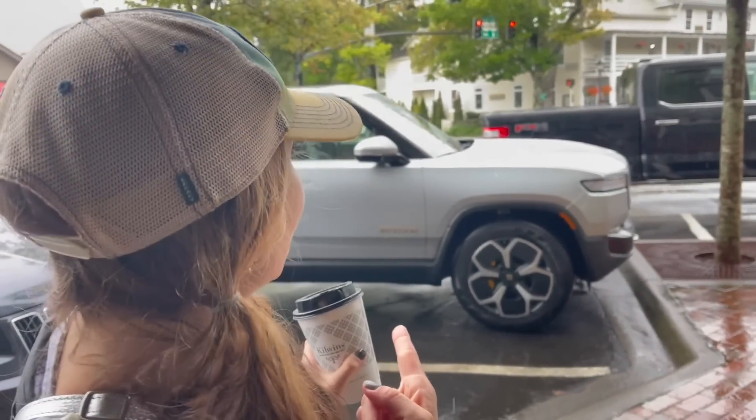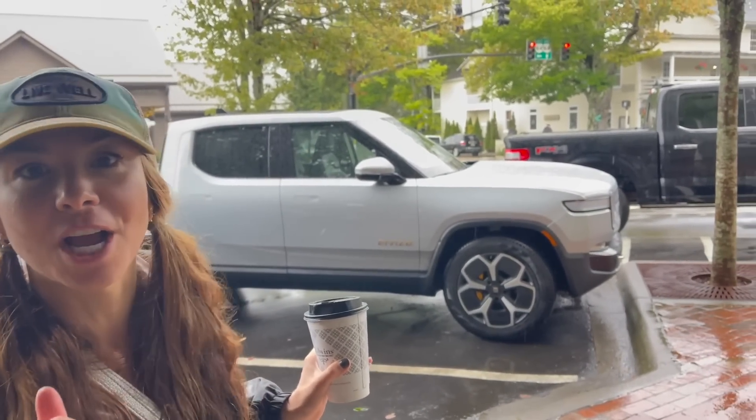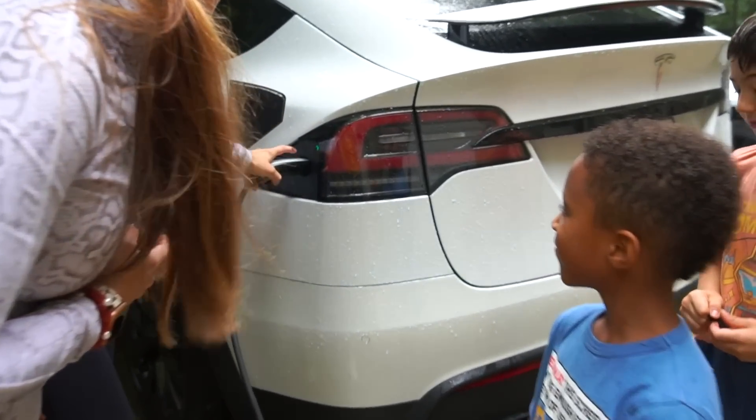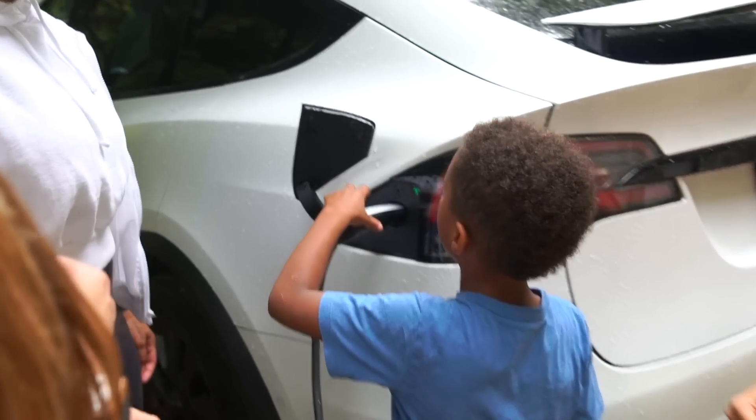Of course we happen to see a Rivian R1T right here — silver, and the roof is intact. I checked.